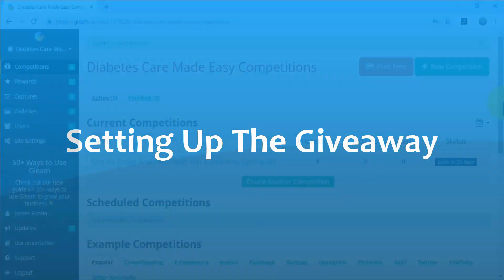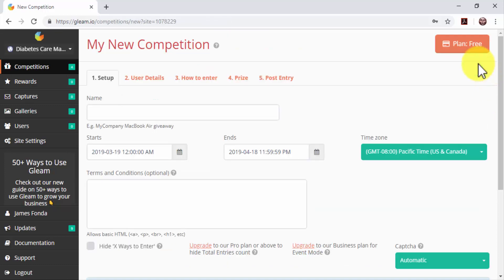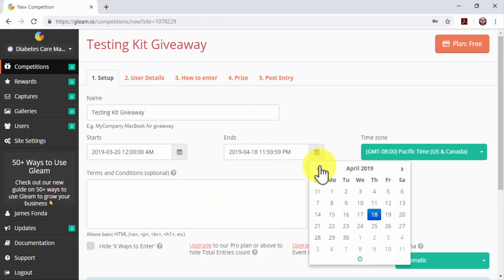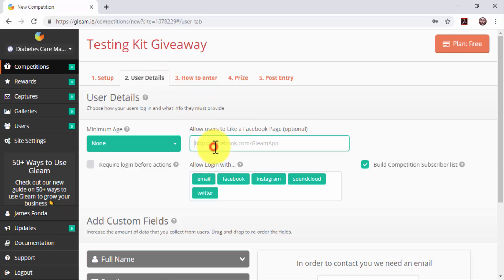Setting up the giveaway: log into Gleam and click on the 'New Competition' button. Enter the name to save your new contest in the name field. Select the start date and end date of your giveaway using the calendar functions. Click on the User Details tab and paste your Facebook page's URL in the 'allow users to like a Facebook page' field. This will help you to generate more followers and more referral traffic from Facebook.